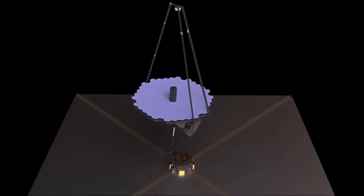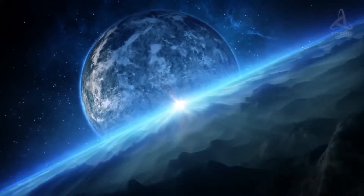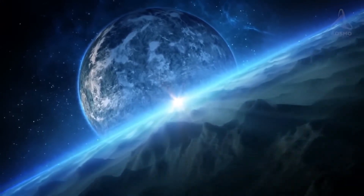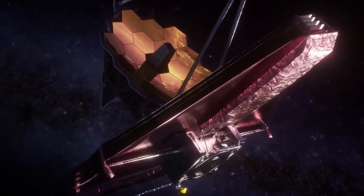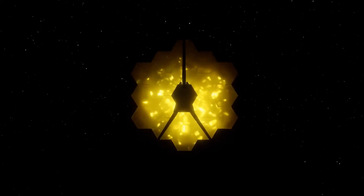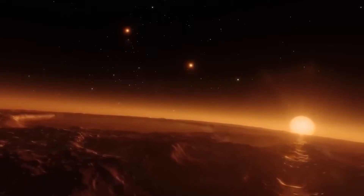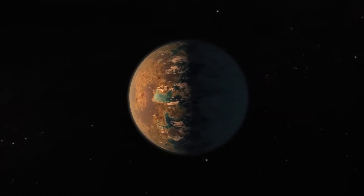We can determine from this data that there's no way these lights could have been produced by anything natural. They are too large, too bright, and last for too long. The fact that multiple different areas on the surface are illuminated suggests that whatever is causing these lights might be fairly widespread across this area, or else moving around rapidly enough so as to not appear as one single entity.